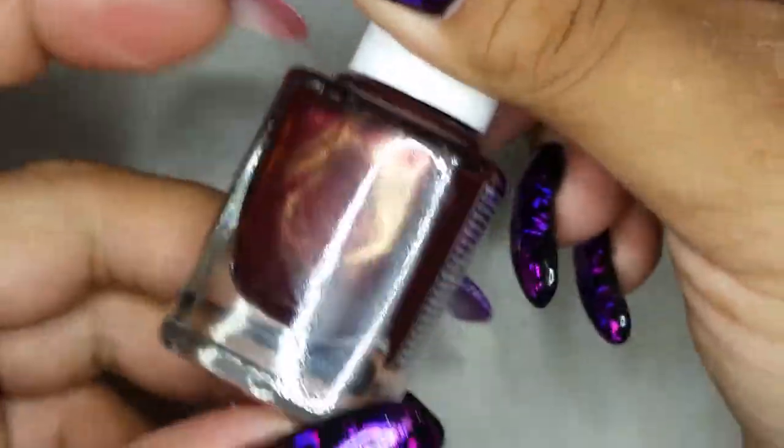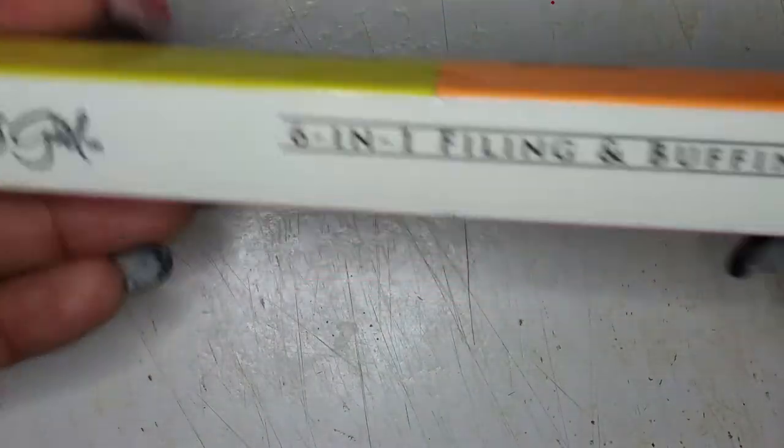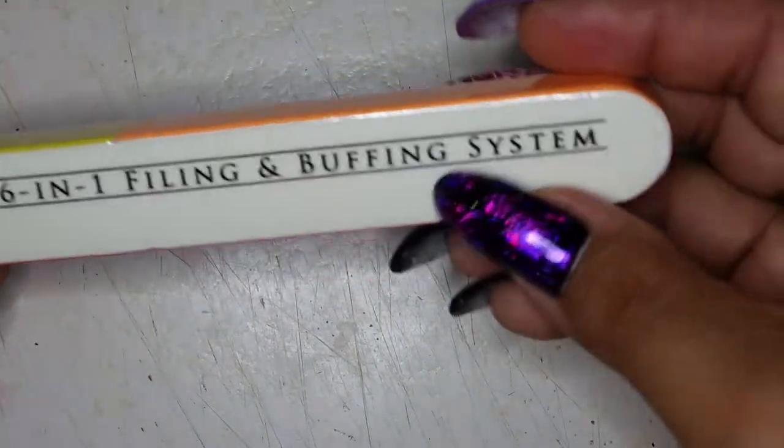I also got a couple of Julie G polishes, which I was happy about. She also put in a six-in-one filing and buffing system. That was it for Julie G.